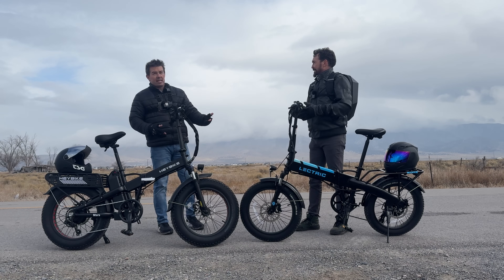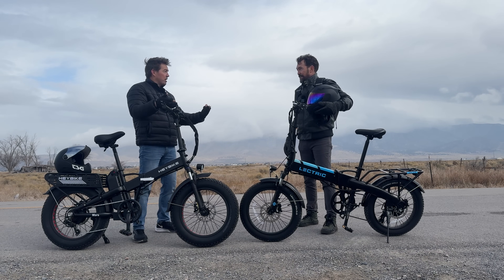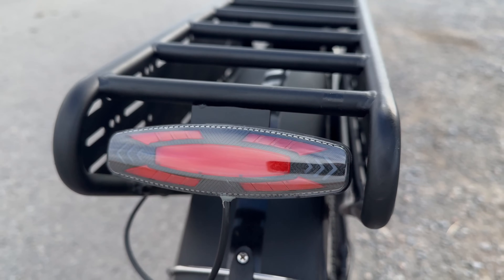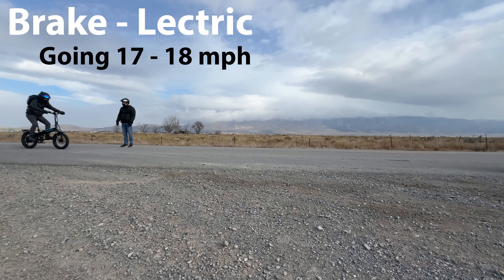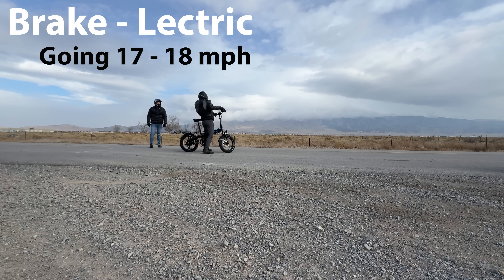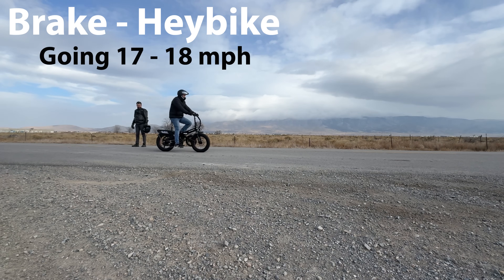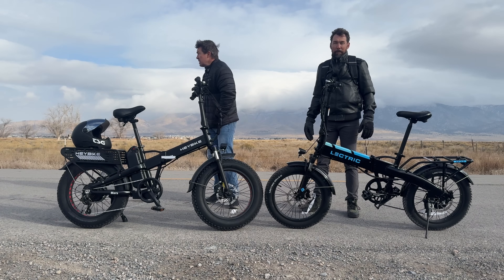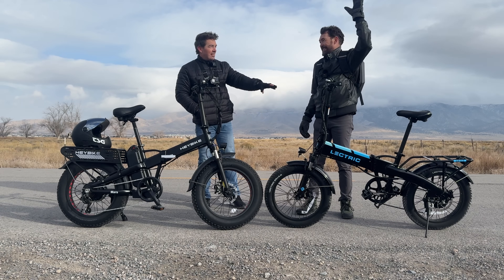The last test is brakes. I've got dual disc with the Haybike — the right lever controls the rear brake, left lever the front, which is what you want. Same on the Lectric. But the Lectric actually has hydraulic brakes, so you've got nicer higher-end brakes. I have a taillight on this — hit the lever and it does flash. The Lectric doesn't have that. That was a very abrupt stop, not going to lie. I think you stopped quicker than I did. I would say I would favor the Lectric for brakes — you did win that test.